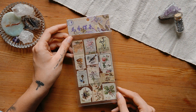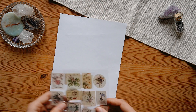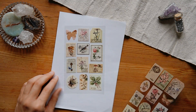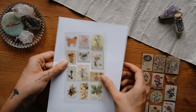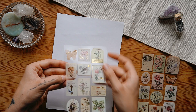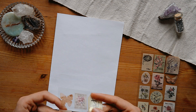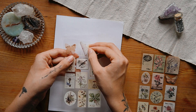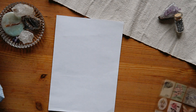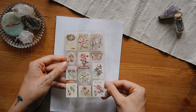Another cute sticker pack I got is the exotic flower stamp stickers. It includes two sheets of stickers with vintage-style stamp motifs — flowers, mushrooms, butterflies, that kind of thing. What I really like is that they have some gold foil accents which make them look very beautiful. The good thing is you don't have to cut these out — you can just peel them off. They're also very nice and thin, which I always appreciate in stickers.